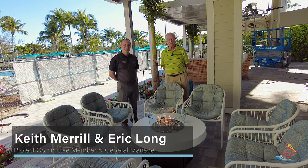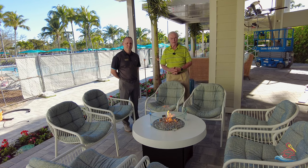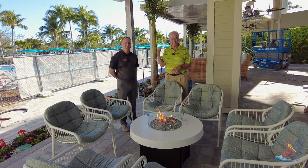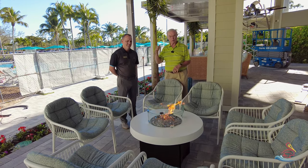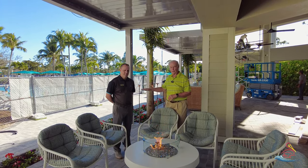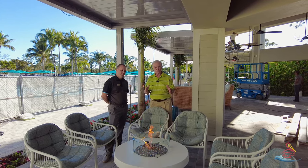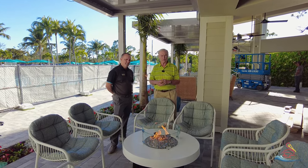Well, here we are again at the River Club for our weekly update. If you'll recall last week we were at this very spot — there was no pergola behind us, all this was just empty. As you can see, the pergolas did arrive, they have been assembled and they're up. We still have some electrical work to be done, some concrete work, and the railings to put in, but we're on schedule for this area.